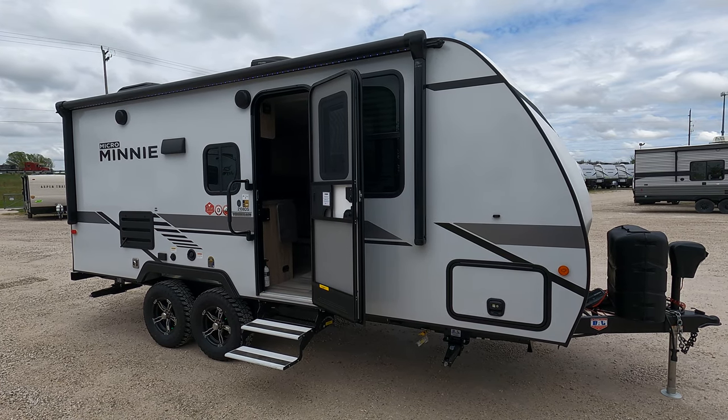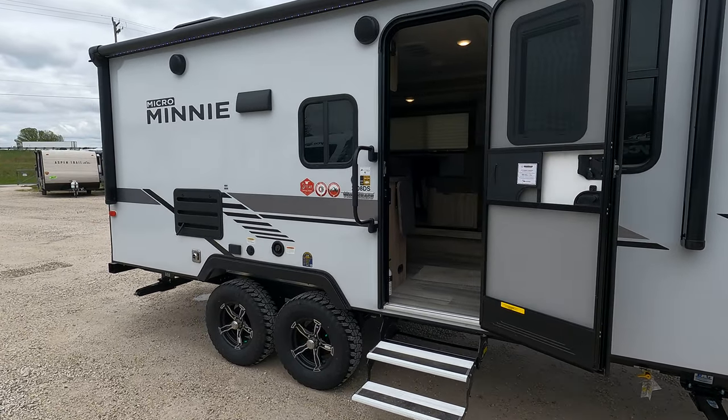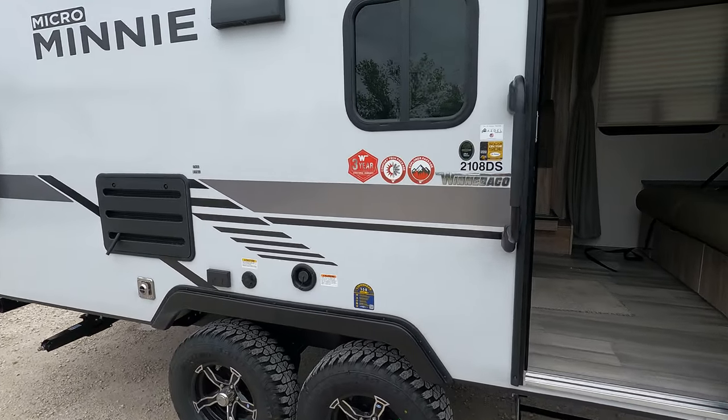Today we have a Winnebago Micro Mini. It is a 2108 DS, 2021 model year.